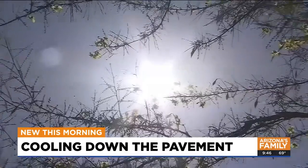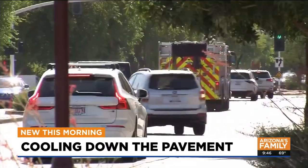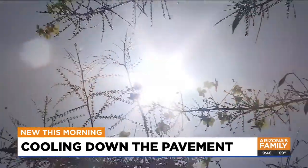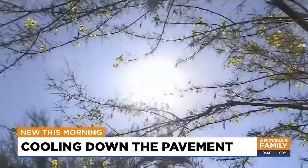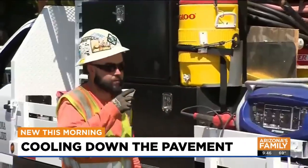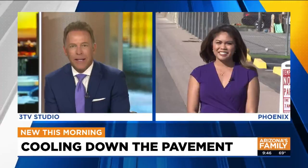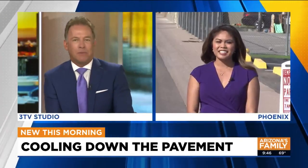Bringing the temperatures down on the pavement — it's a project we've been telling you about. Phoenix is putting a light coating on several city streets to see how much it would cool down neighborhood temperatures. Today that project enters a new phase, and Arizona's Family is hearing from the mayor and city officials. Maria is in Phoenix with more on this.